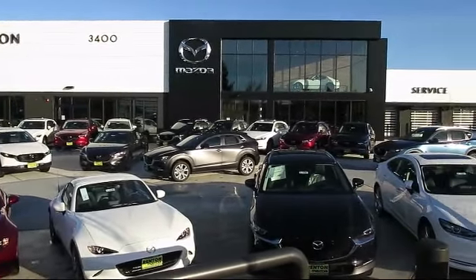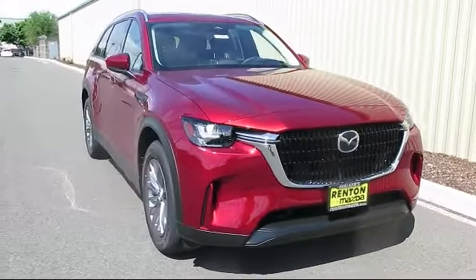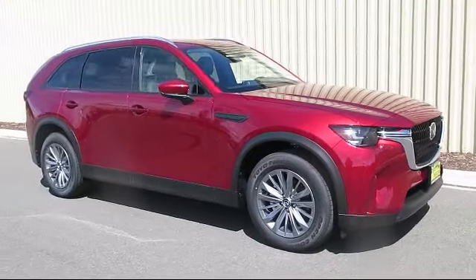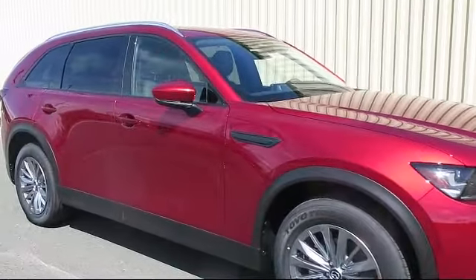Welcome to Walker's Renton Mazda. Here's a look at another vehicle from our great selection of cars, trucks, and SUVs. It comes equipped with distance pacing with traffic stop-go, power lift gate rear cargo access, and dual stage driver and passenger seat mounted side airbags.